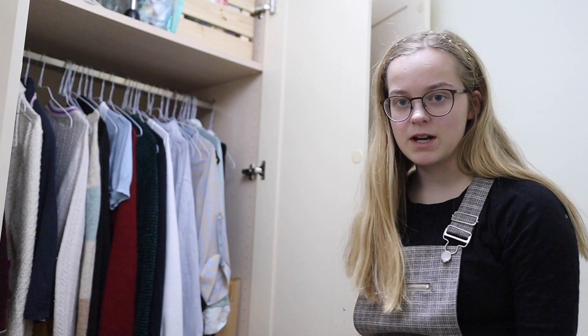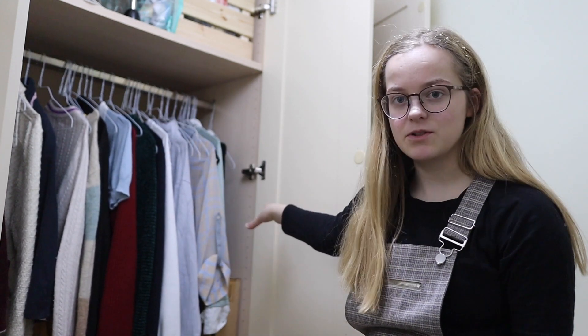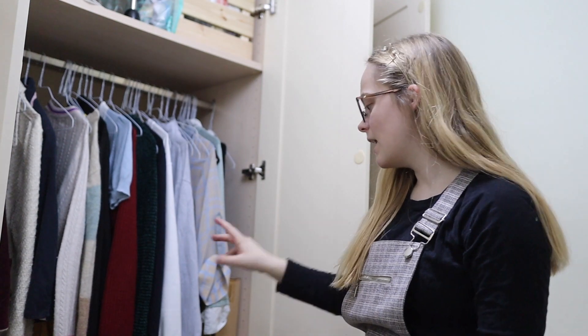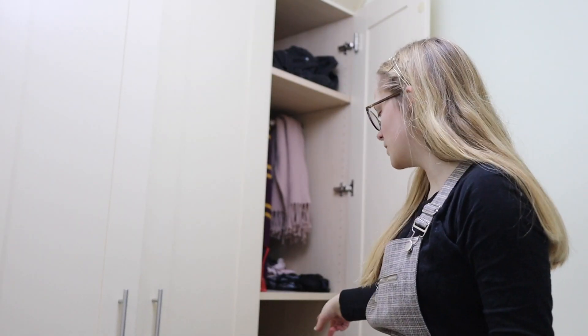I've got a three-door wardrobe. All of my jackets, jumpers, and smart tops and dresses are hung up here. Then I've got underwear and sportswear pajamas, more tops here and bottoms there, and shoes at the bottom. So I'm going to start with dresses.